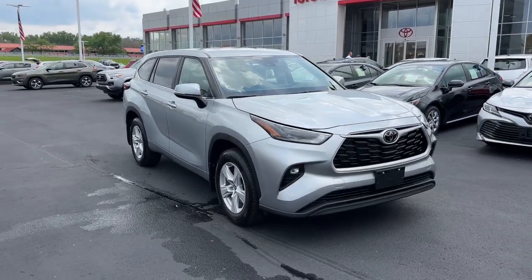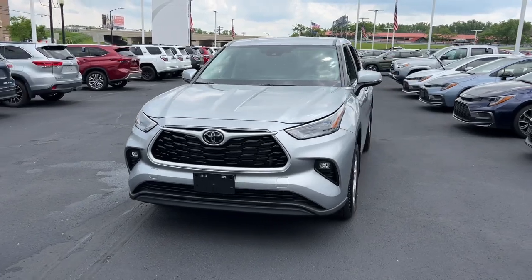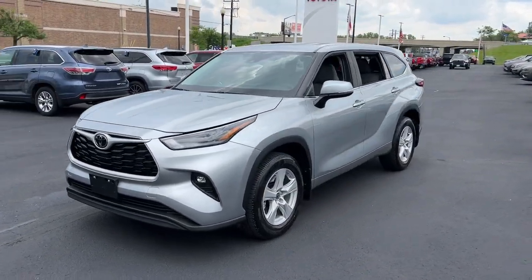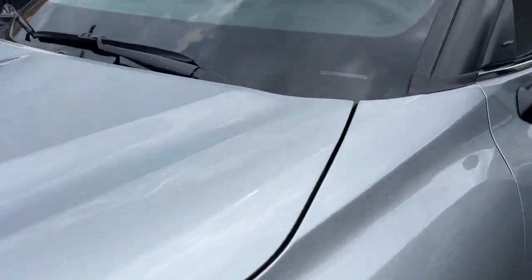Introducing the 2024 Toyota Highlander. This vehicle is an outstanding buy with fewer than 5,000 miles on the odometer. Here's a sleek and sporty Toyota Highlander your family will love.